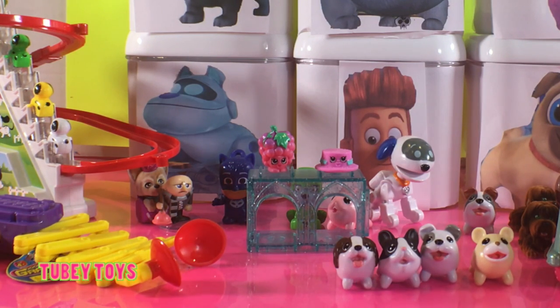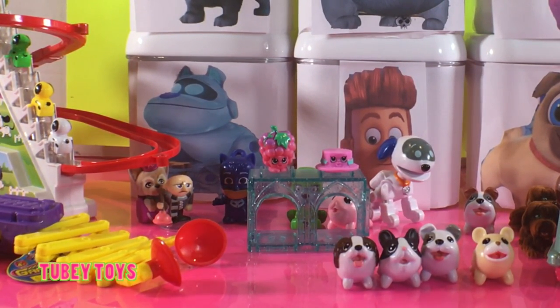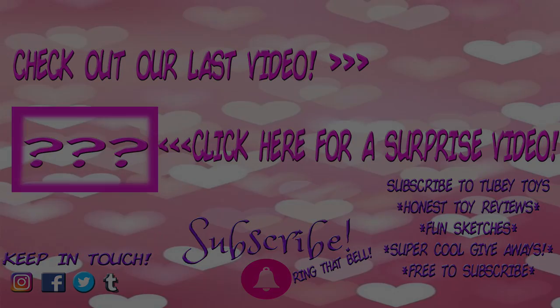Thank you so much for watching! Don't forget to like this video and subscribe to Tubi Toys if you haven't done so already. Can you say goodbye M2B? Puppy dog! Woof, woof, woof! Thanks so much for watching guys, and have a great Puppy Dog Day! Don't forget to subscribe — it's free! Thanks guys, have a great day!